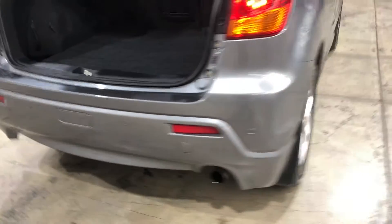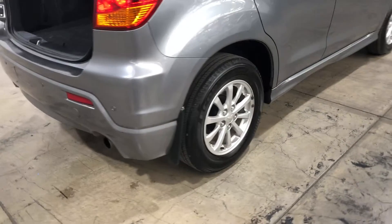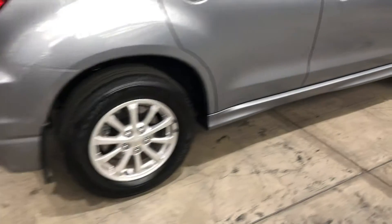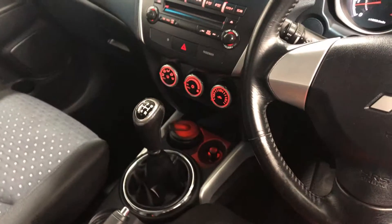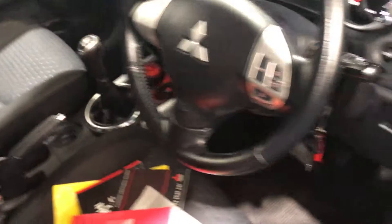Coming to the side, as you can see the car comes with 15-inch alloy wheels and full cloth interior. The car also comes with two sets of keys and full service history.